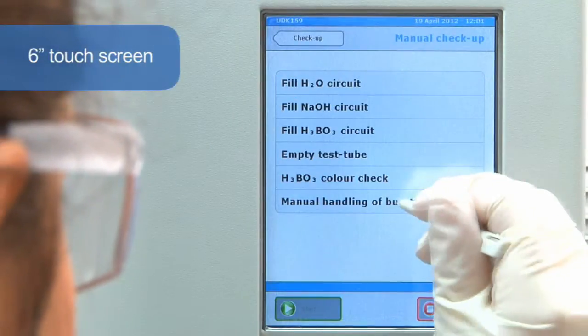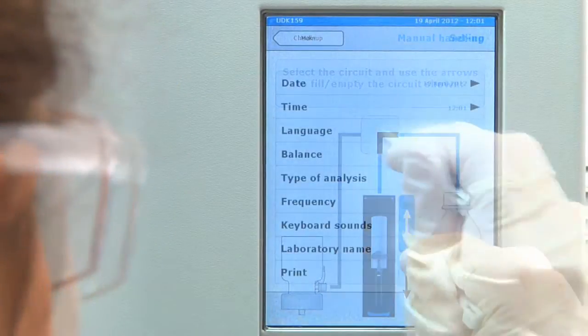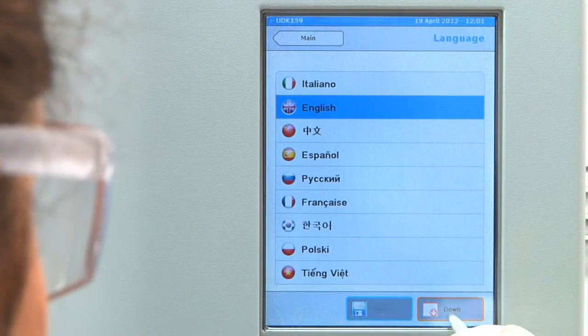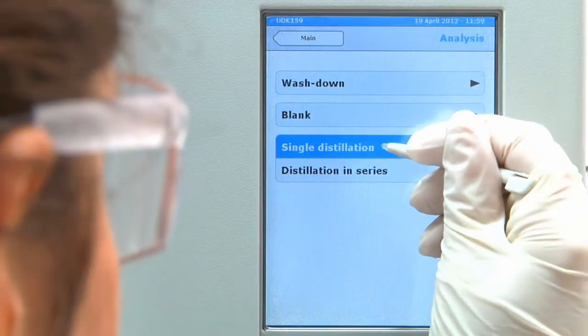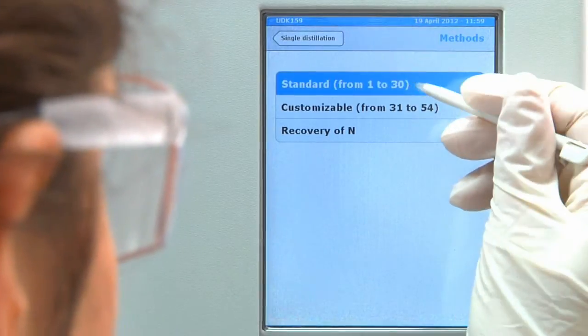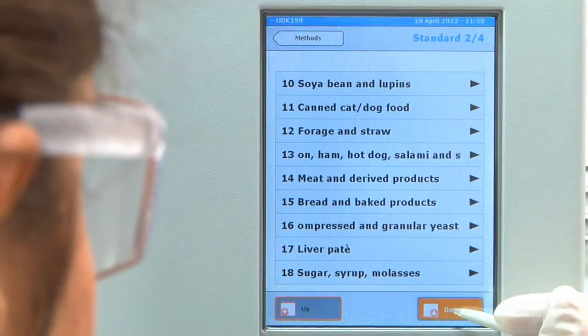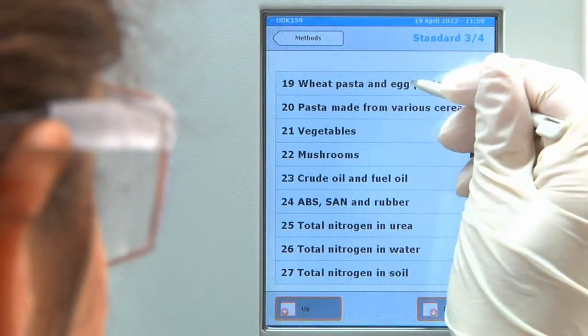Its 6-inch touchscreen gives information on all of the processes and includes an electronic user guide. The most commonly used languages are pre-installed. A 54-program library covers the needs of any laboratory, and the multitasking software enables all parameters to be set for fully automatic control of the distillation and titration processes.